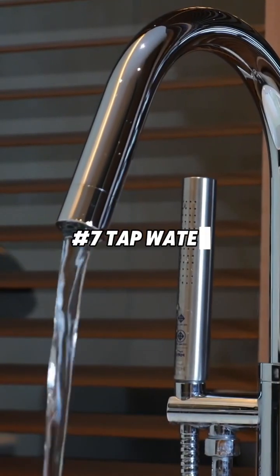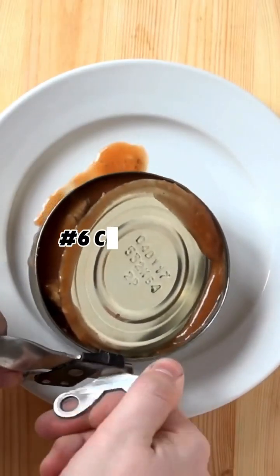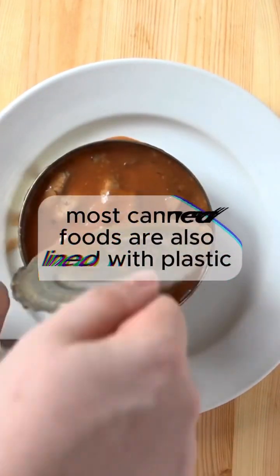Number 7: Tap water. 94% of tap water samples contain microplastics. Number 6: Canned food. Most canned foods are also lined with plastic.